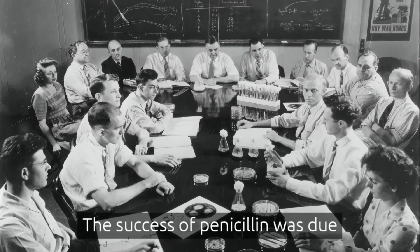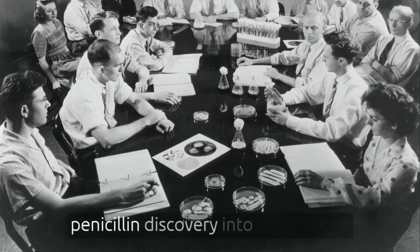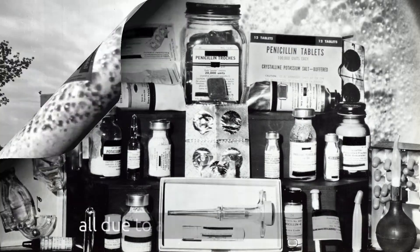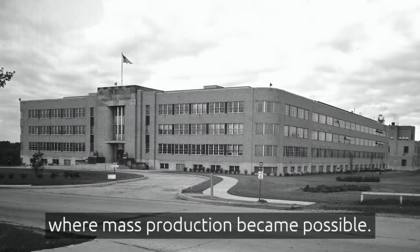The success of penicillin was due to large numbers of people who worked on turning Fleming's penicillin discovery into an effective anti-bacterial therapy still relevant today, all due to a convergence in Peoria, where mass production became possible.